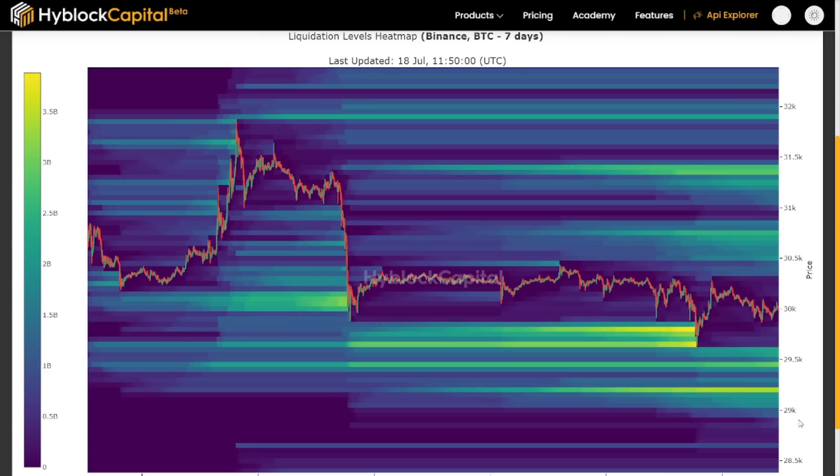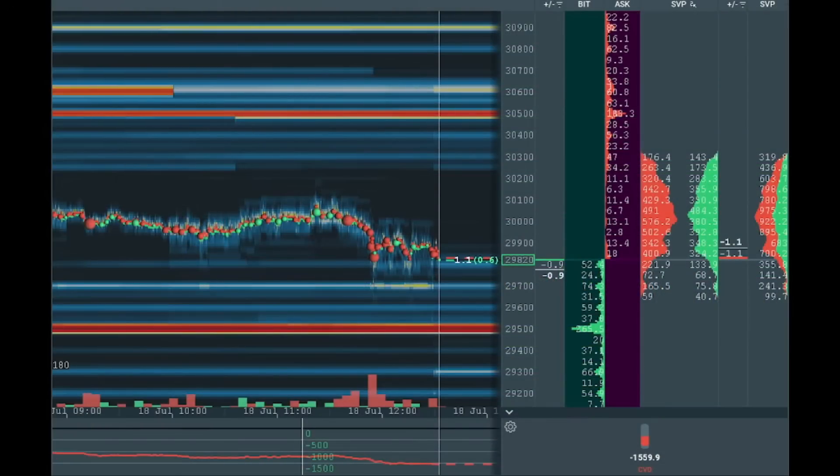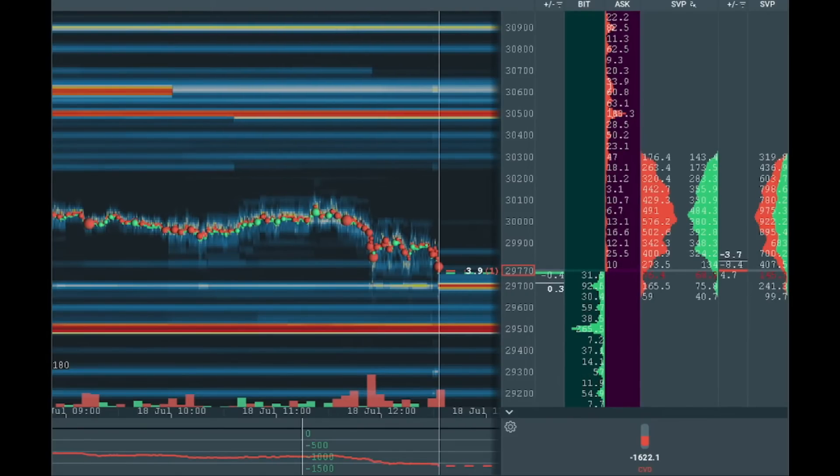That's pretty much everything I think. Let me take you to the order book. You can see we are between two big liquidity zones. To the downside, 29,500 with 265 bitcoins in form of buy limit orders, stop losses, and liquidations — long liquidations. To the upside, a smaller amount: 30,500 with 183 bitcoins. Price is right between these two zones and has to make its mind up which zone it's going to go to.